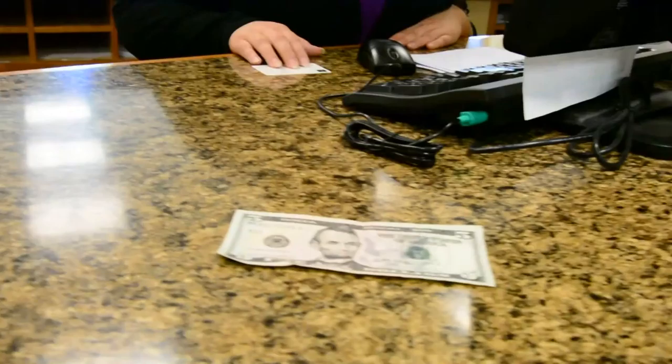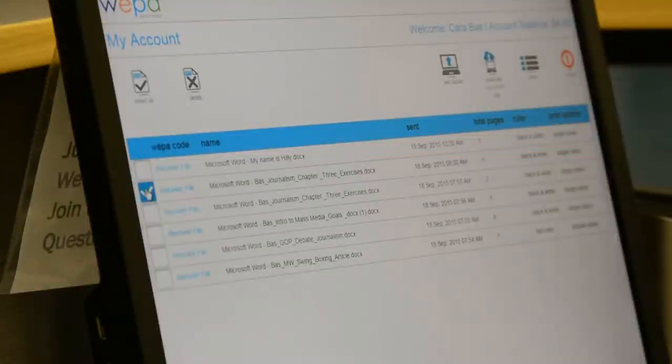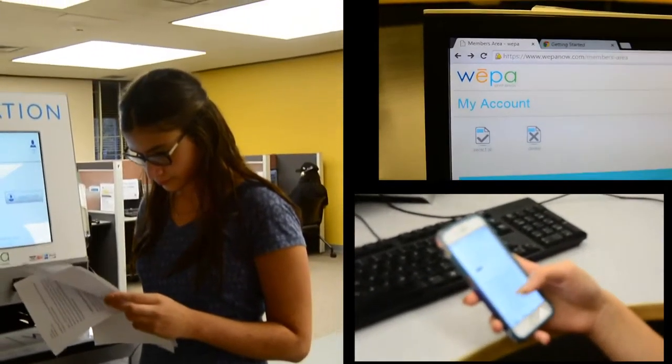Where do we get WEPA? $5 prepaid cards are sold at the bursar's office. You can also start a WEPA account online with your FMCC student ID. WEPA has already added a complimentary dollar to every student's account, so start printing today!